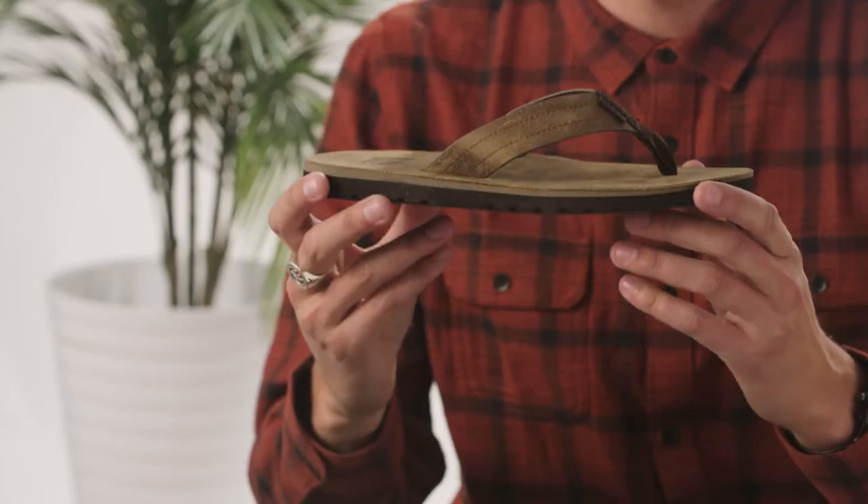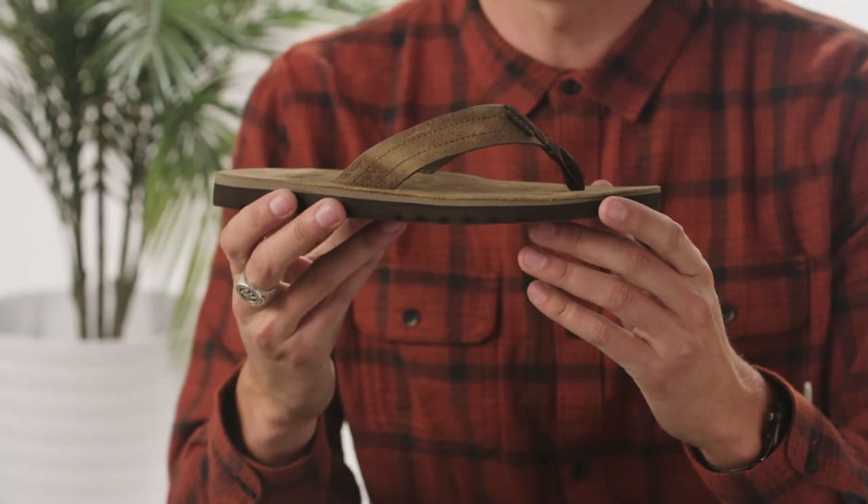Hey guys, I'm Taylor Leopold and I'm the product line manager for Men's Sandals. Today we're talking about Reeves' newest leather sandal, the Voyage LE.